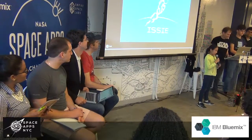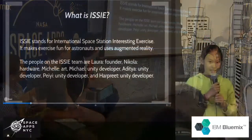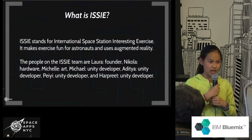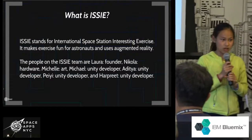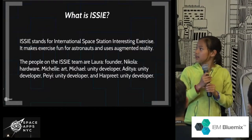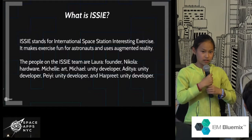Hi, my name is Laura Doyle. I'm founder of ISI. ISI stands for International Space Station Interesting Exercise. It helps astronauts exercise in fun ways using augmented reality.